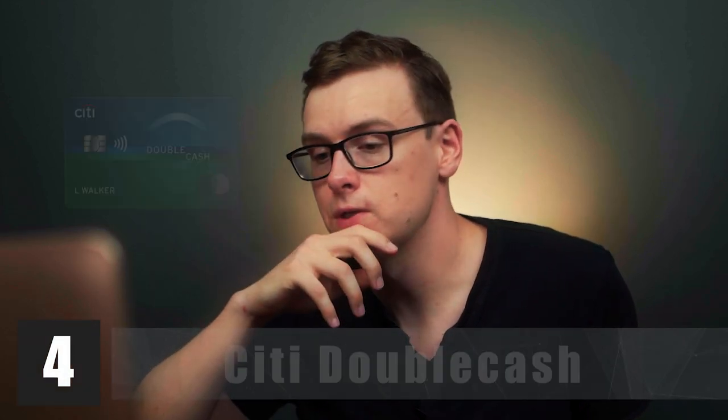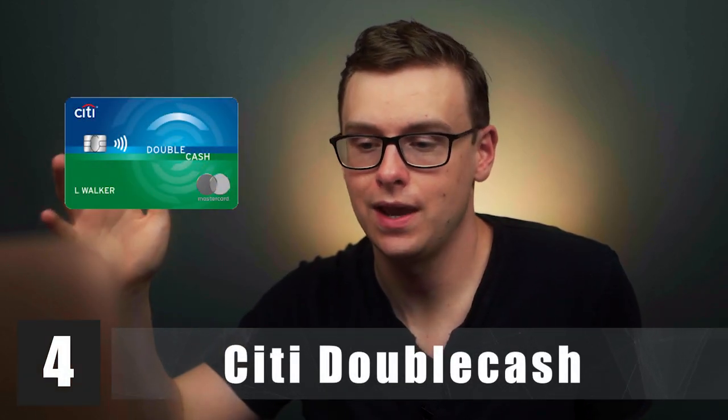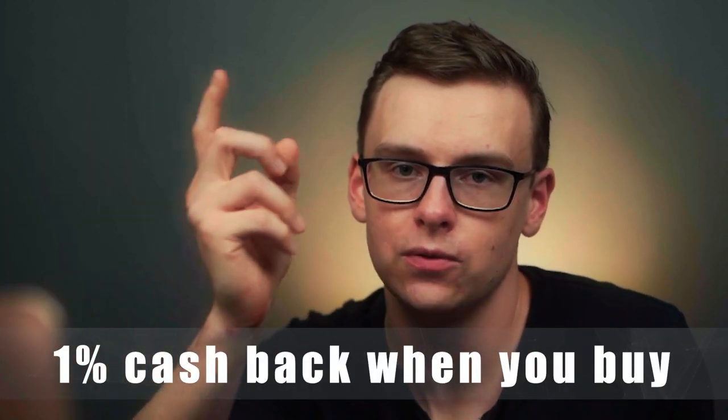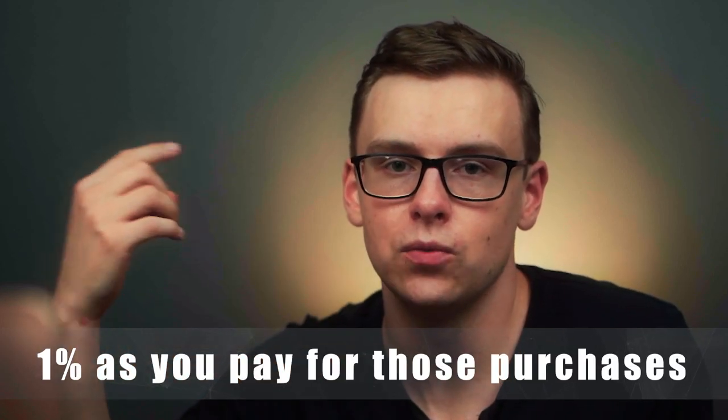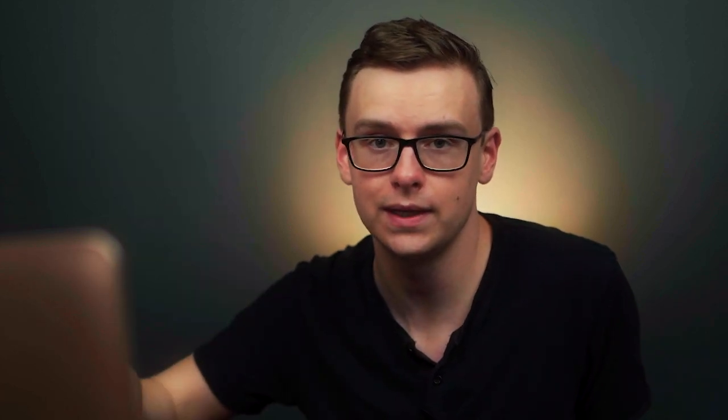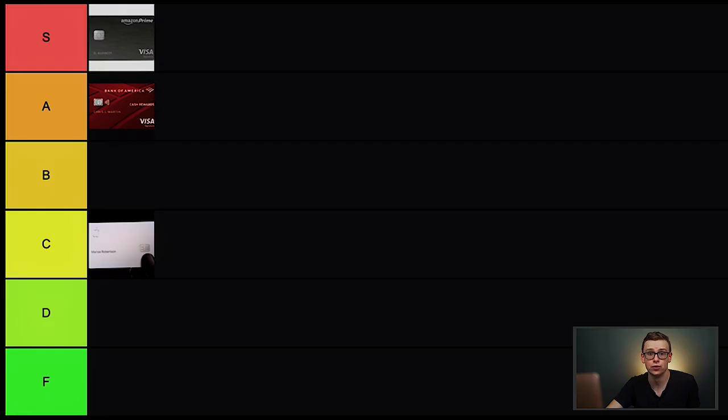Next is the Citi Double Cash. What I love about this card is it's just so simple. It gives you 2% cash back — 1% when you spend and 1% when you pay off the balance. There's no sign-on bonus, but there's also no annual fee. You can use this card for just about anything. You might have a little trouble getting approved if it's your very first card, so check Credit Karma. But if you can get approved, it is S tier.